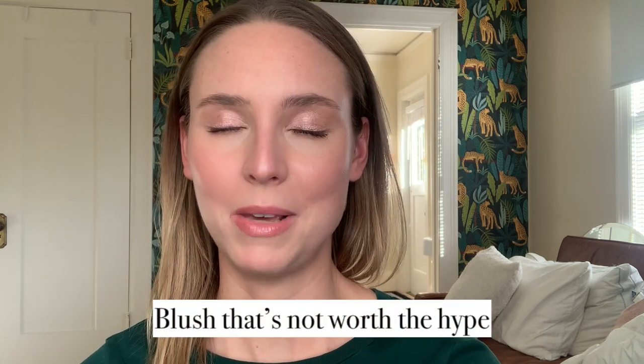A blush that's not worth the hype — it's pretty much the same as the most disappointing blush to me. The one that gets the most hype is probably the Tower 28 blushes. I have a review of them on my channel; it was one of the first videos I ever did. I was super critical of it, and that's like my most watched video ever. So now everyone probably thinks I'm a total bitch, but I just didn't like those blushes.